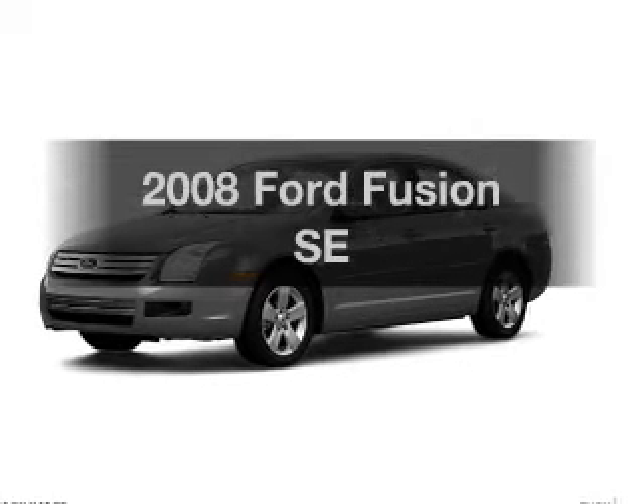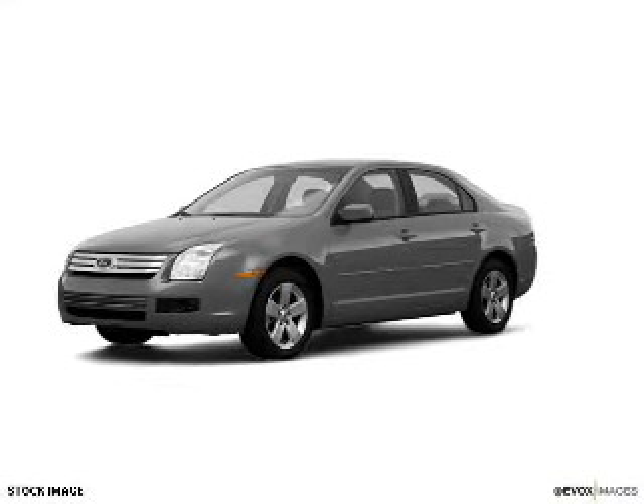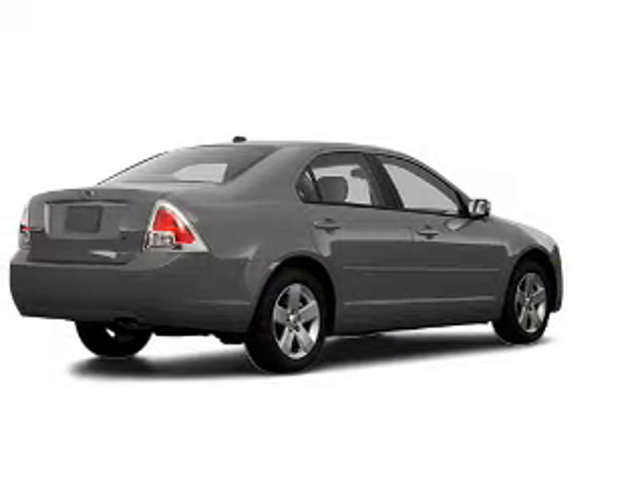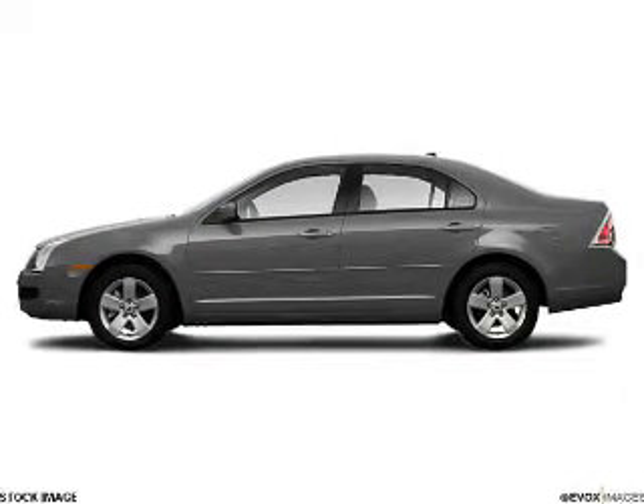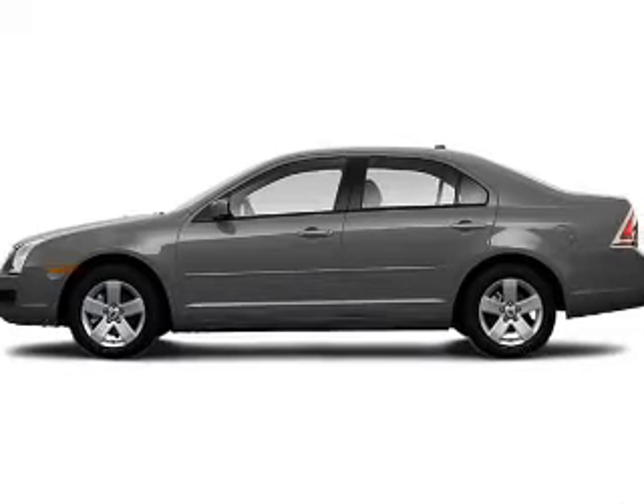Get noticed in this 2008 Ford Fusion. Everything you need under one roof with this great vehicle. With an efficient four-cylinder engine, the powertrain includes front-wheel drive driven by an automatic transmission.